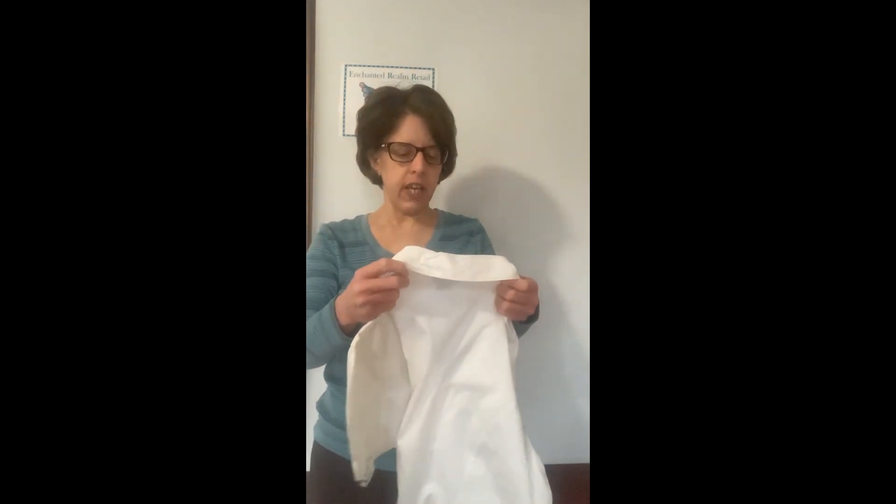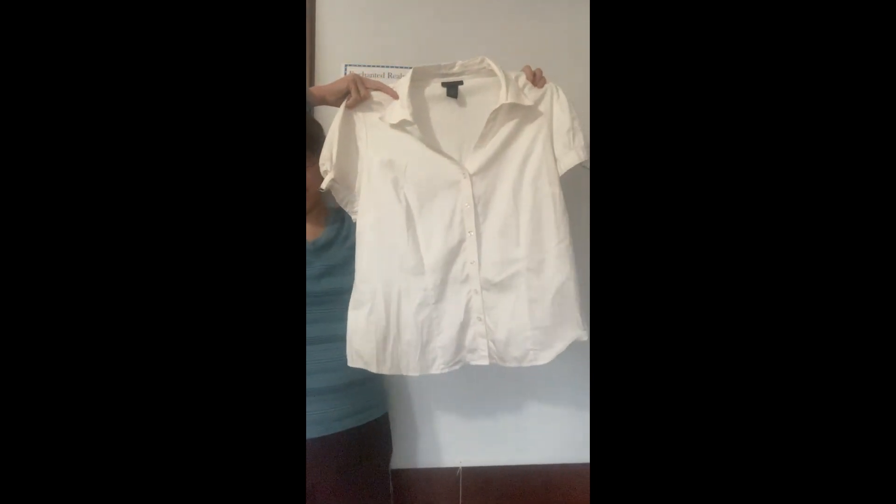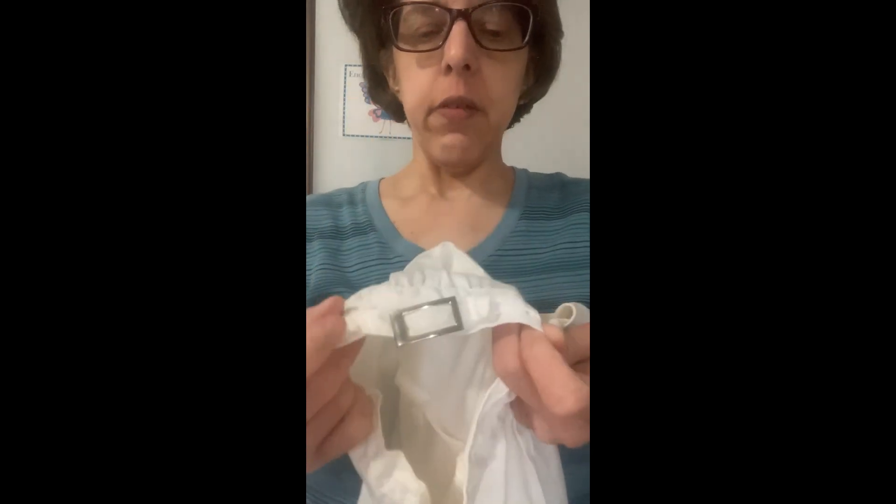This is Lane Bryant size 14/16. I picked it up because it was Lane Bryant — that's always a seller for me. It's a short sleeve button-front, just a plain white, but it's got this cool buckle detail on the sleeves. And it's got a little gathered, ruched detail along the sleeve and shoulder area.